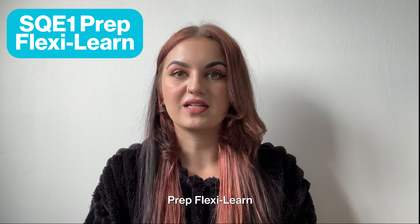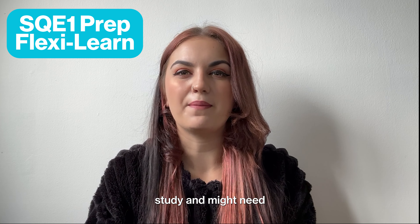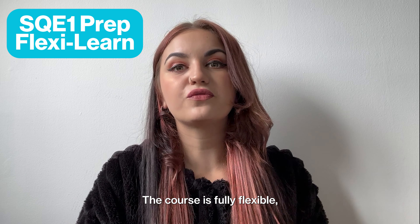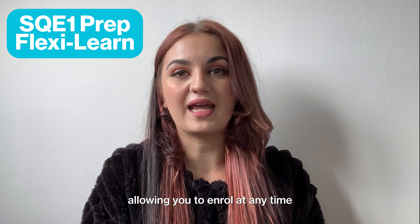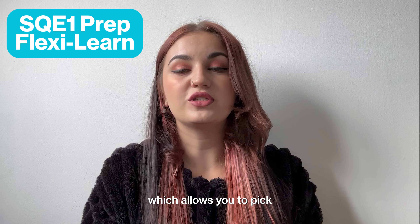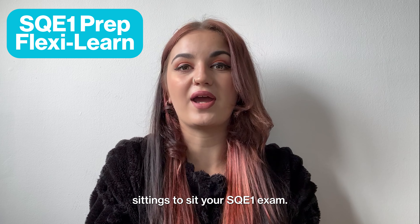Our SQE1 Prep FlexiLearn course is ideal for those who are looking for part-time study and might need a little bit longer to prepare for their exams. The course is fully flexible, allowing you to enroll at any time, and you'll receive up to 15 months of course access, which allows you to pick between at least two exam sittings to sit your SQE1 exam.